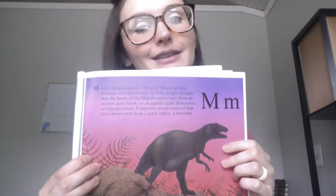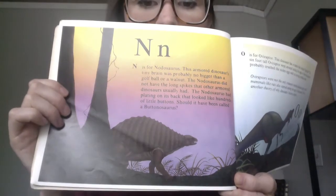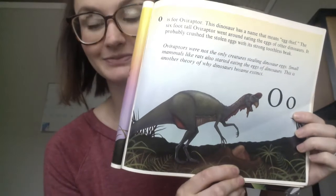M is for Megalosaurus, and this was the first dinosaur ever discovered. The bones looked like a giant horse or even a giant hippopotamus — I love hippos, so this would have to be my favorite dinosaur. N is for Nodosaurus — this armored dinosaur had a tiny little brain and armor on its back. O is for Oviraptor, which means egg thief. They think this dinosaur went to nests and stole eggs.